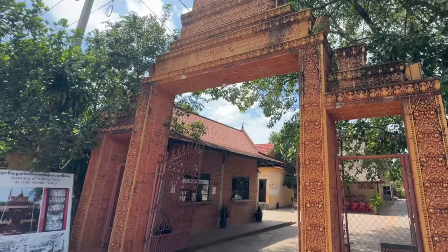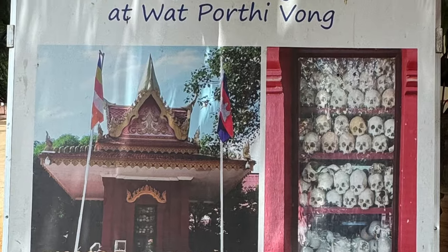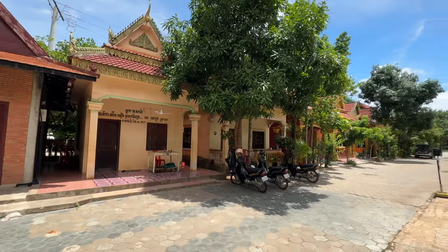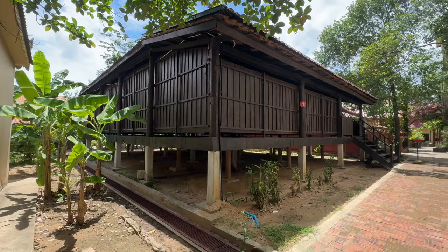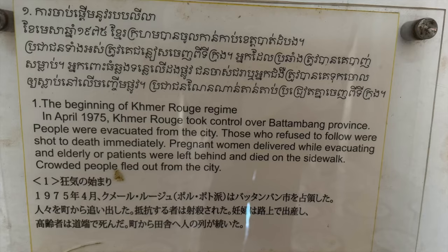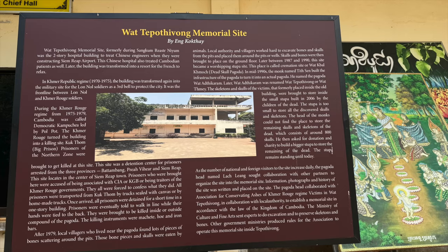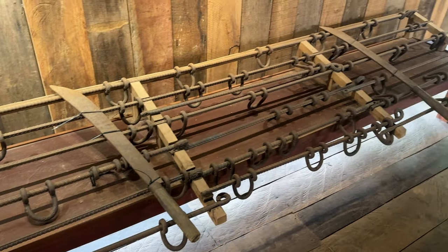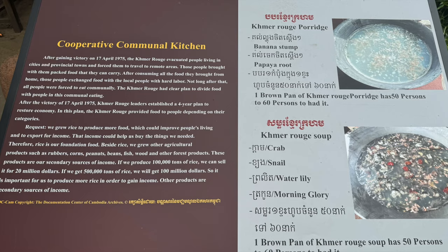The Killing Fields in Siem Reap is one of those places that's incredibly haunting, but really important to visit if you're in Cambodia. The Killing Fields are a series of sites where massive atrocities were committed by the Khmer Rouge regime in the late 1970s. When you visit you'll see lots of memorials and signs explaining the brutal history — it's so sobering to be there and realise what happened. Over a million people lost their lives in these fields.